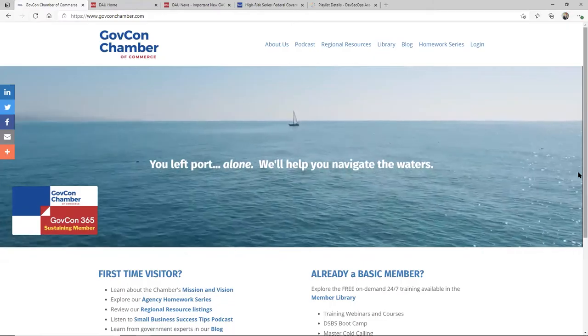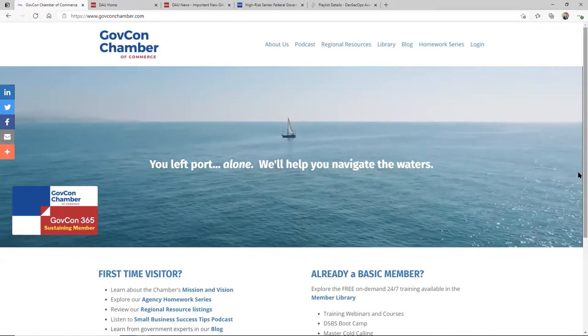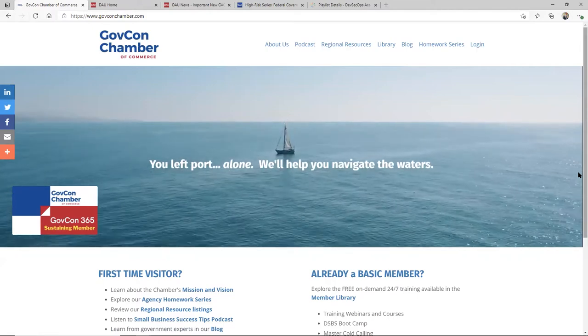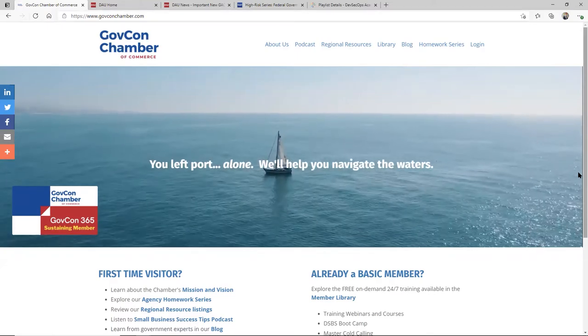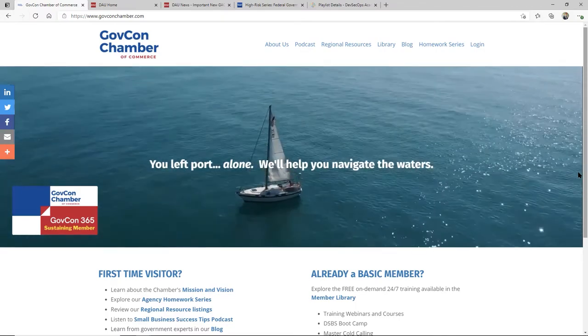Let's get started. I'm really excited about bringing you today's tip about DAU and how you can use that to find information. One of the things that all of us who sell to the federal government learn in business is that the government wants us to do our homework before we come in. They do their homework on us as sellers, researching what we sell, researching what they need, and being much better prepared buyers.